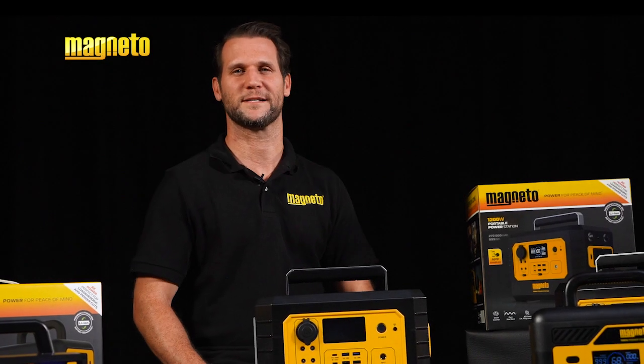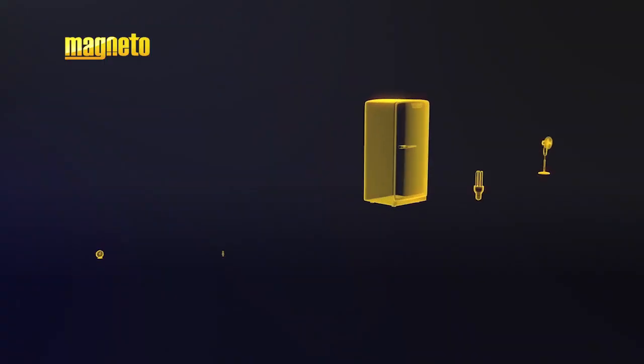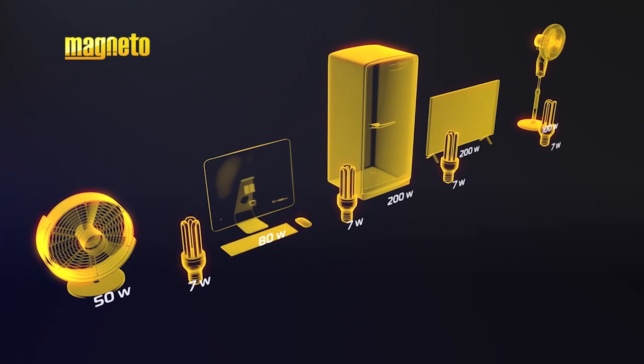So how do you know which portable power station is right for you? Selecting the right model can be quite confusing. Here are some basic steps that you can take. Make a list of all the devices you wish to power at the same time.